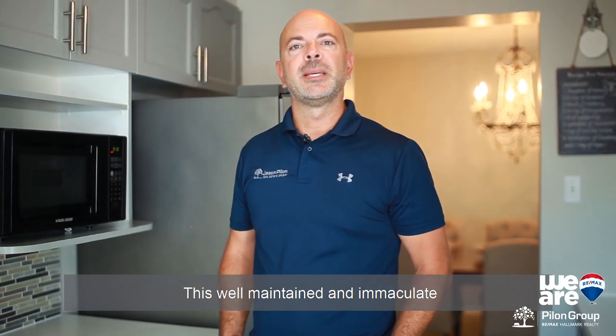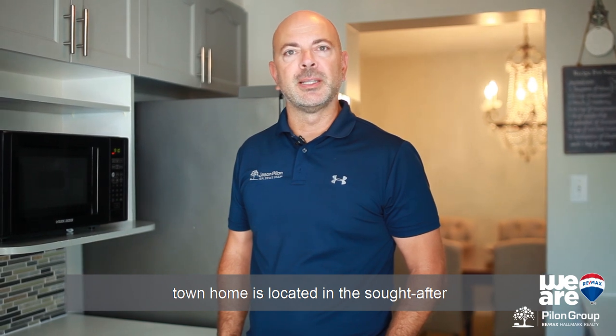Hi, I'm Jason Pilon with the Pilon Group at RE-MAX Hallmark. This well-maintained and immaculate townhome is located in the sought-after Chapel Hill South community in Orleans. This is 5876 Pine Glade Crescent.